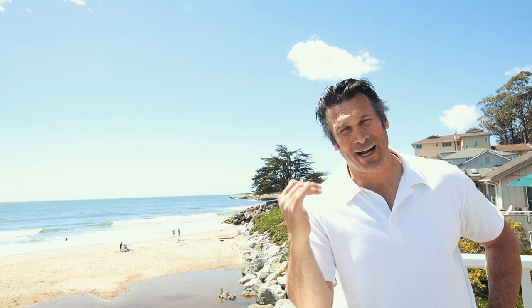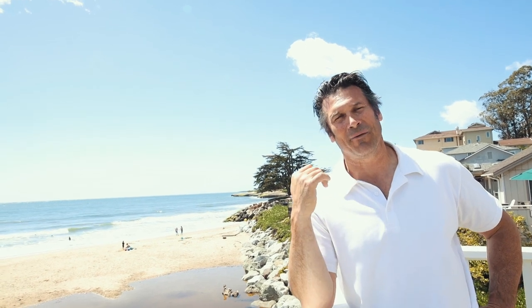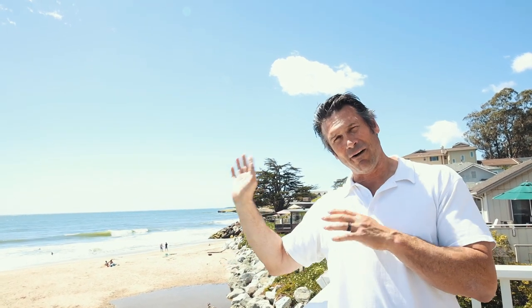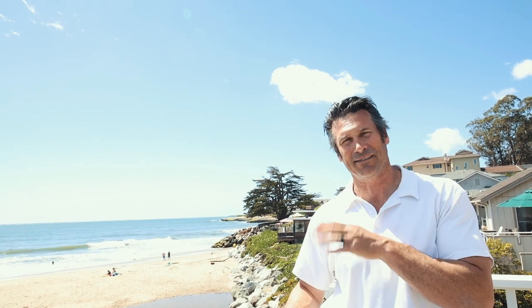This is Paul Lucatelli again. We are out here on the deck. Behind me we've got Sunny Cove. Behind that is Black's Beach, Twin Lakes Beach, down by the Crow's Nest, the Yacht Harbor. Can't get better than that. And then far off in the distance, you'll see Steamer's Lane — best surf spot in the world.